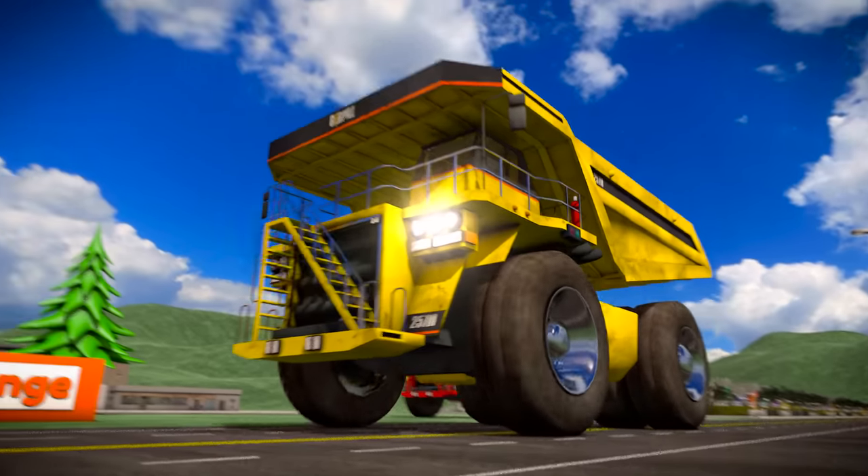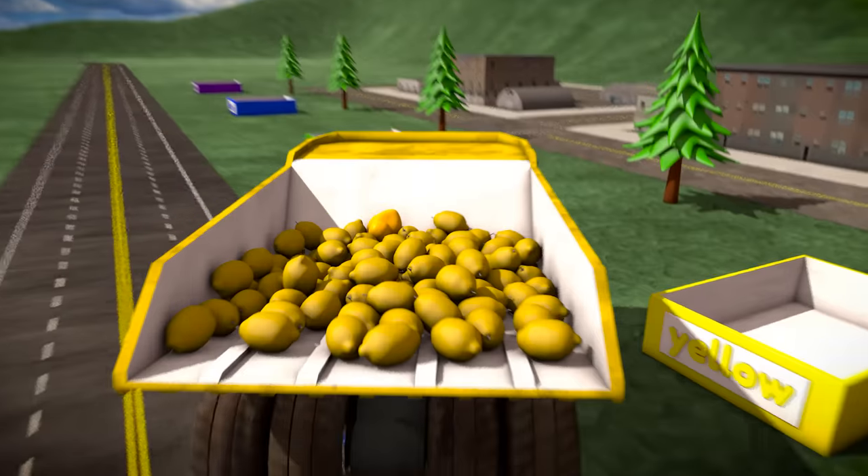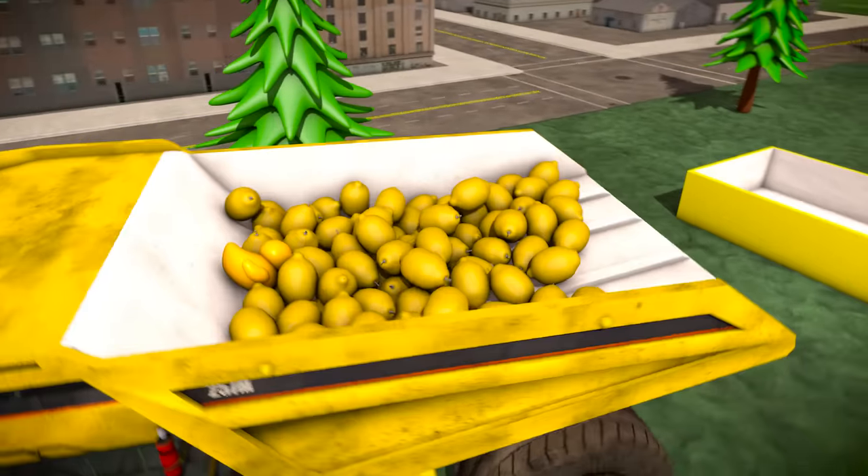I wonder what the yellow dump truck is carrying. The yellow truck is hauling a load of lemons, and the lemons are the color yellow!